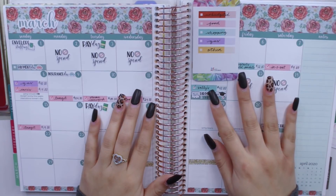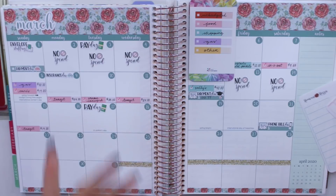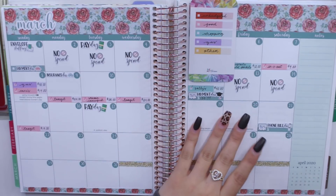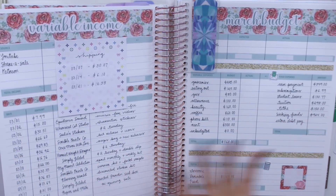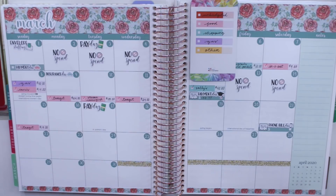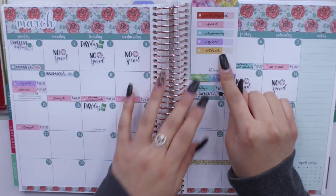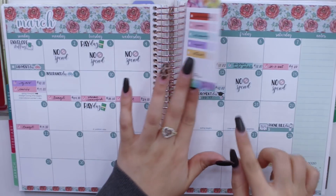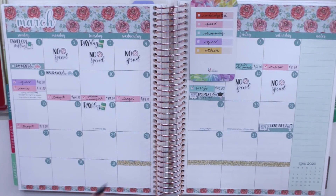This is how my monthly view looks. If you guys are wondering which planner I use as my budget planner, I am currently using the Erin Condren Deluxe Monthly Planner. I have used this for almost two years now and I absolutely love it. In the monthly view, I like to lay down all of the things that I have to pay - bills or expenses. I'm a very visual person, so I like to see when I'm eating out, when I'm spending money, how many no-spend days I have, and any unbudgeted expenses, because there are really patterns that come about.